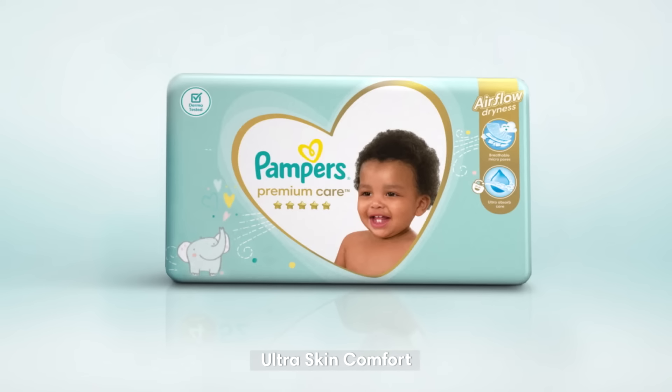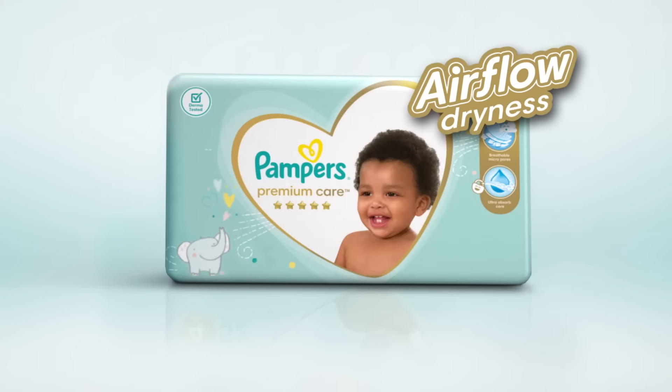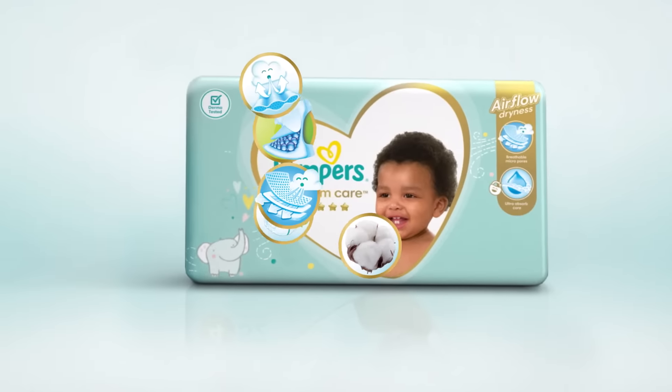Pampers Premium Care now offers your baby ultra skin comfort with airflow dryness, thanks to all these unique features.